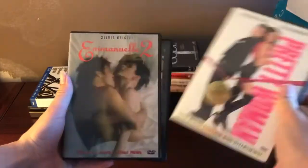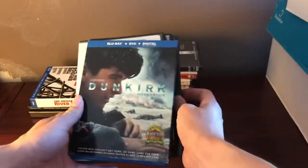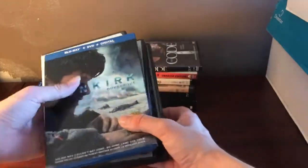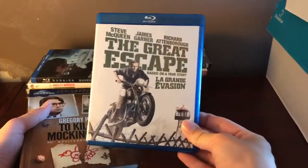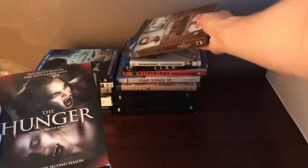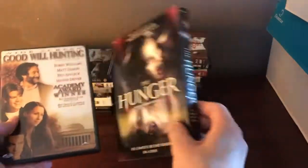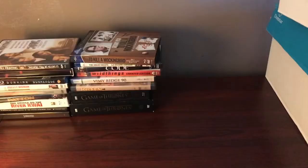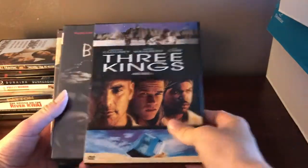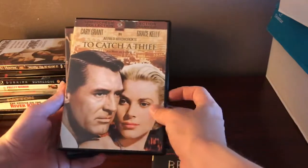We've got Pretty Woman, Emmanuel 2, Patton, and Dunkirk on Blu-ray — that is pretty awesome. We've got The Great Escape, which was just released on Criterion. To Kill a Mockingbird DigiBook — super cool. The Hunger, which is actually pretty thick. Goodwill Hunting, Three Kings, The Breed, To Catch a Thief, and Rome Season One.